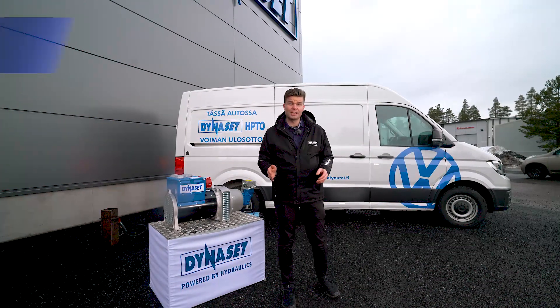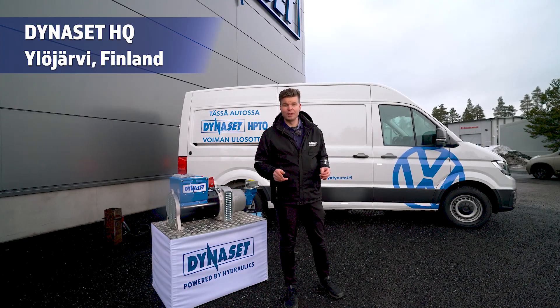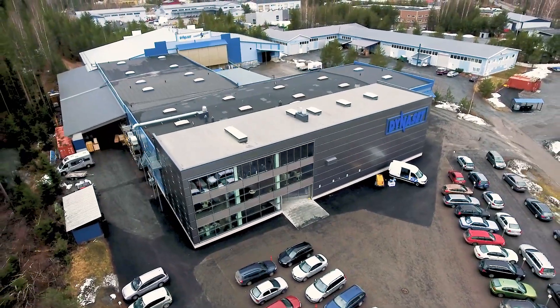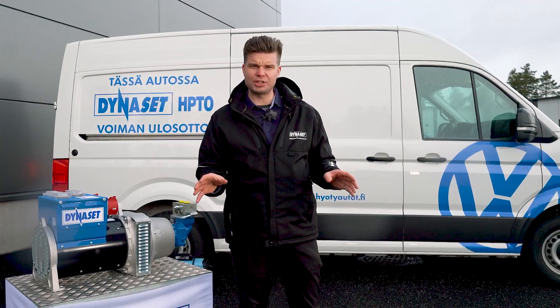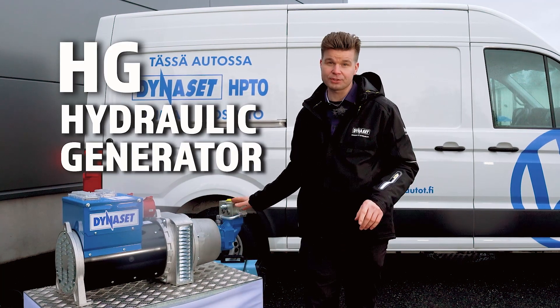Welcome to the world of hydraulics. Here at Dynaset headquarters we have a special treat for you today. For 34 years we have manufactured hydraulic generators, high-pressure water pumps, compressors and many more hydraulic equipment for excavators and bigger machinery, and for vans even smaller than these. But lest I digress from today's topic, we are talking about hydraulic generators.